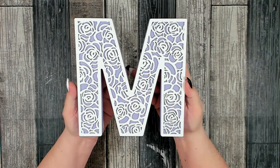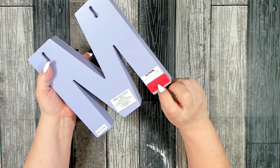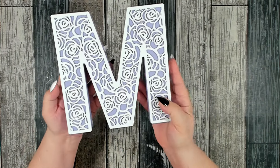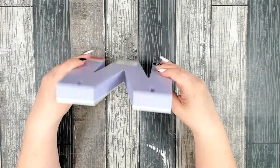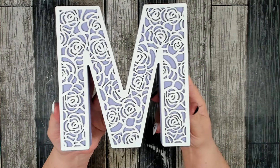It was this big letter 'M.' This was on clearance for six dollars, and I really like it — I think that's super pretty. I am going to hang it up in my bedroom on my wall. I really loved that rose design.